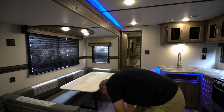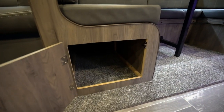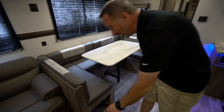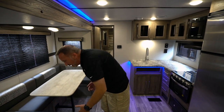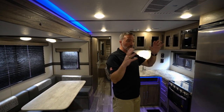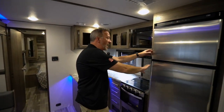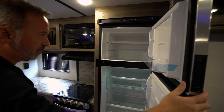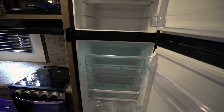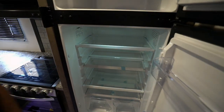Back in the living area, check out the doors underneath the U-shaped dinette — even more storage. There's just so much in here for long trips, cross-country or a week at the beach. We also have a 10 cubic foot 12-volt fridge — plenty of space for the family — with retractable glass shelves.